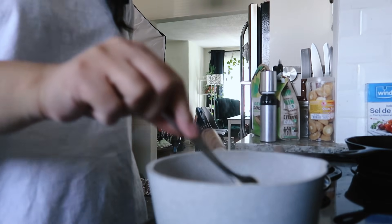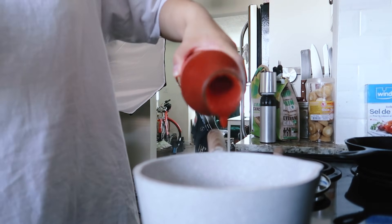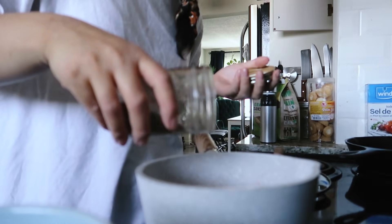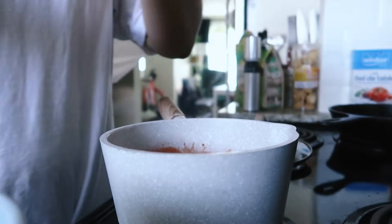I'll link my recipe in the description down below. This is slightly modified — I use sour cream and butter instead of the bell soy creamer that I normally use for this recipe, but you know what? It's fine, it was good, it was tasty. I usually eat Tofutti sour cream and the Flora vegan butter. And honestly, this butter is very, very good. I will be purchasing again and again.